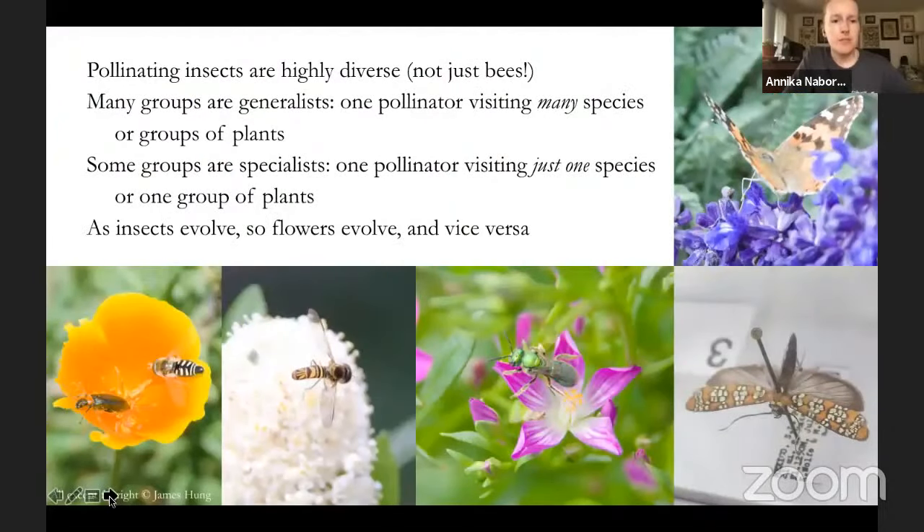Pollinating insects are highly diverse — not just bees. In a California poppy, you can see a syrphid fly and a little beetle visiting at the same time. Moving along, there's another syrphid fly, a shiny green halictid sweat bee, a little moth, and in the upper right-hand corner, a painted lady butterfly.